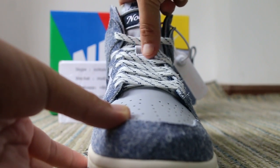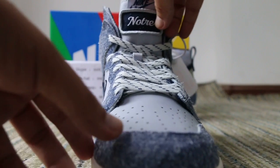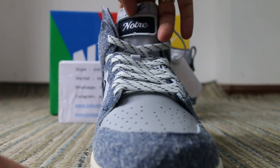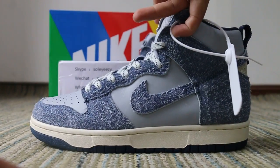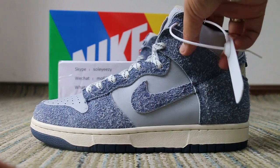On the side of the shoes, after the eyelets, you will see the Nike logo and the knockers. And then on the side, you will see the Swoosh logos and Nike logos.